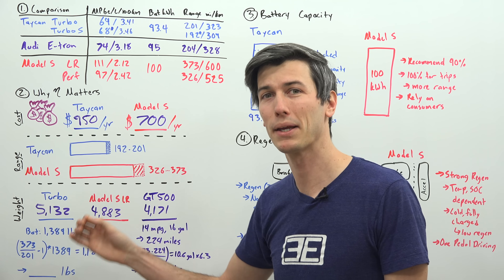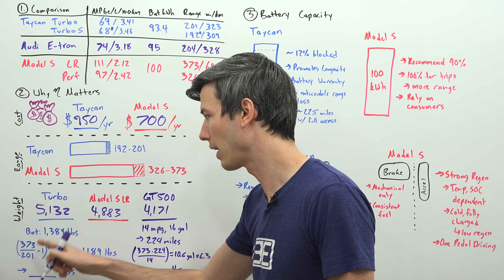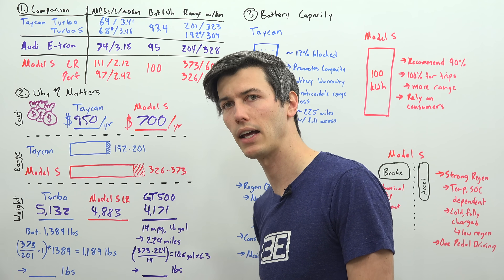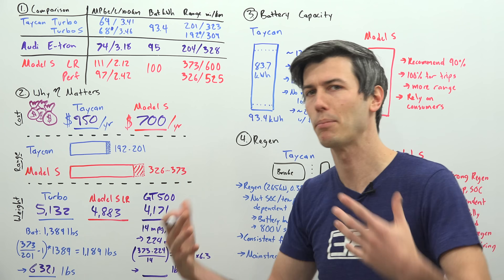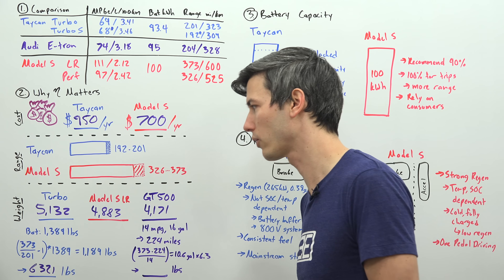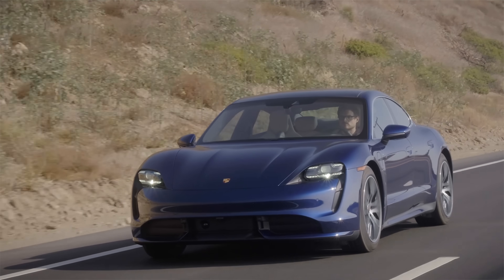The Model S is very heavy because it goes very far. The Porsche is very heavy because it's not efficient — and that's the downside. If you do a little math: what if you wanted a Taycan Turbo that could travel as far as a Model S Long Range? You take the Model S range divided by the Taycan range, subtract 1, and multiply by the Taycan's battery weight. That gives a rough estimate of about 1,200 additional pounds. So a Taycan Turbo with equivalent range to the Model S Long Range would weigh about 6,321 pounds — an insane amount. This is why it is not good that the Taycan Turbo is so inefficient: if they want any useful range, the battery has to be massive and the vehicle extremely heavy.